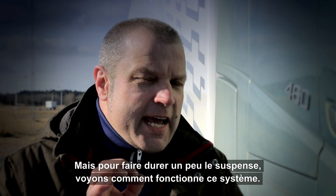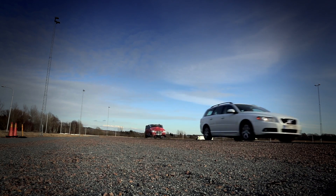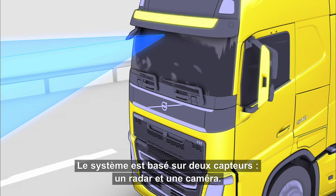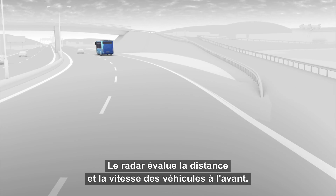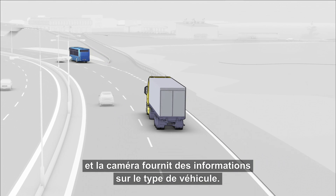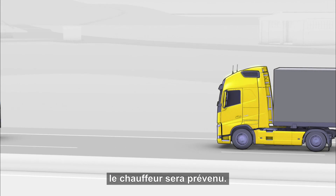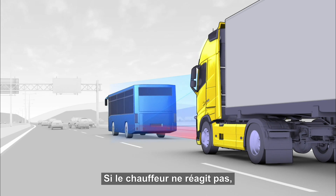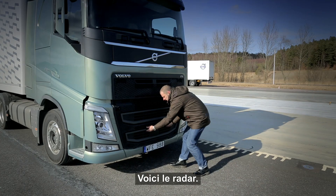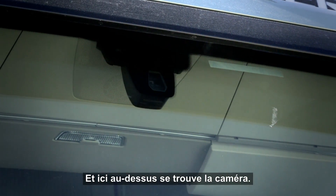But to keep up the suspense a tad longer, let's find out how the system works. The system is based on two sensors: a radar and a camera. The radar judges the distance and the speed of the vehicles ahead, while the camera provides information about what kind of vehicle it is. If the system detects that a collision is imminent, the driver will be warned. If there is no reaction from the driver, the system will automatically activate the brake and avoid a collision. Here is the radar, and up here, that's the camera.